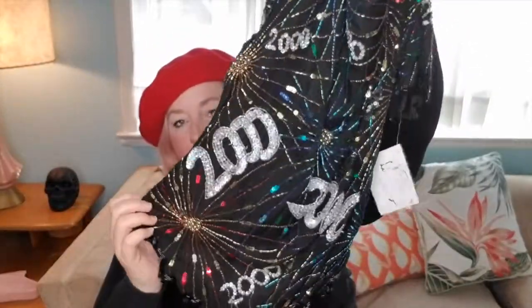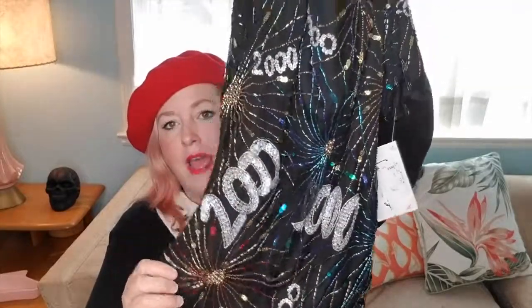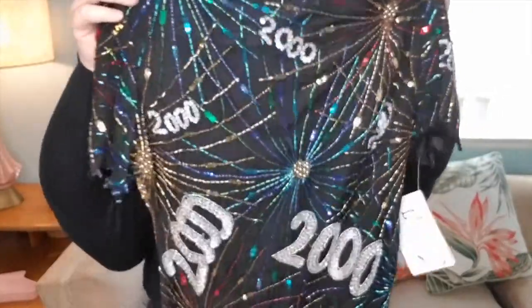Next up I have something that's very costume-y but would also be great for New Year's, the holiday season, or just in general. This is a millennium top — made in 1999 for the new millennium. It's a New Year's top by Lawrence Kazar. Lawrence Kazar beaded tops are highly collectible, and this one has '2000' all over it. The really great thing is it is new with tags — the tags are still attached — and it comes with extra beads.